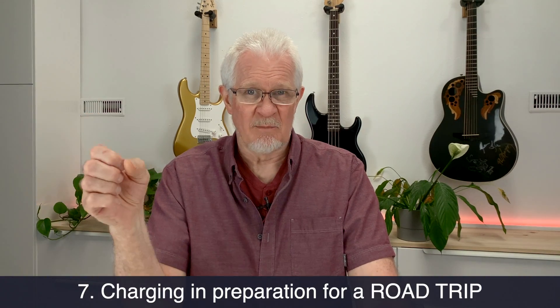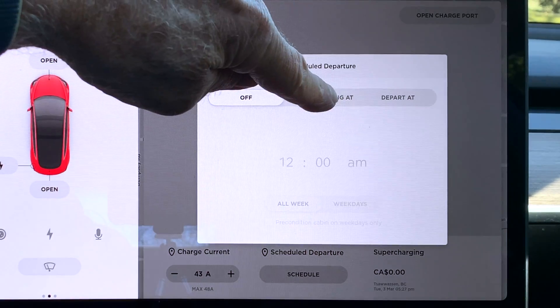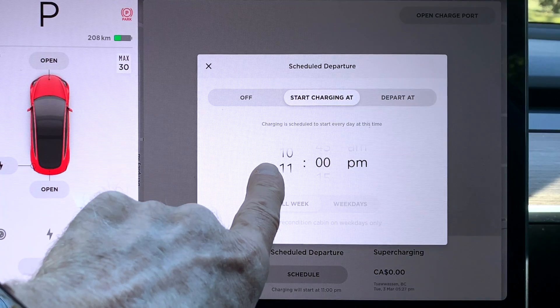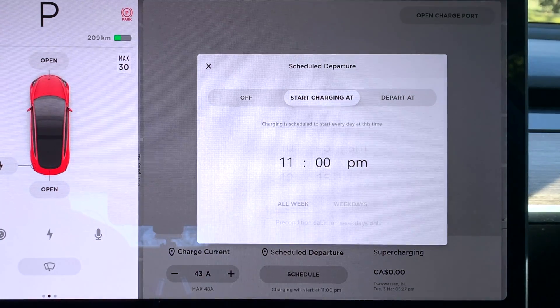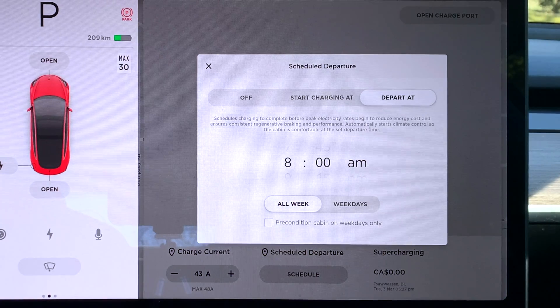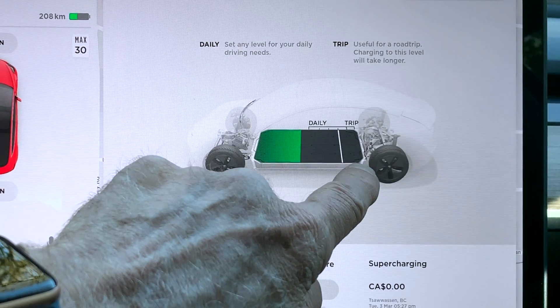Number seven: preparing for a trip. You may not have noticed, but if you go into the charging options in your car and choose either scheduled start time or scheduled departure time, both do very different things. Scheduled start time means you're telling the car exactly what time you want it to start charging. Scheduled departure means you're telling the car when you want to leave, and the car will decide when to start charging so the charge completes just before you set off. On a long trip where I want to go to 100%, I set scheduled departure and give the car the departure time I intend to leave at.